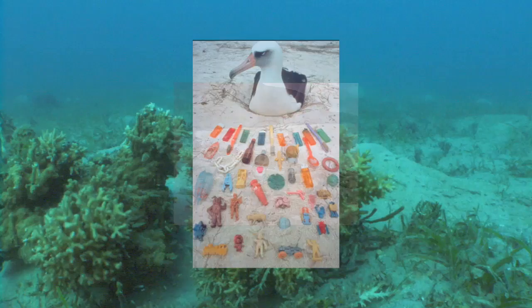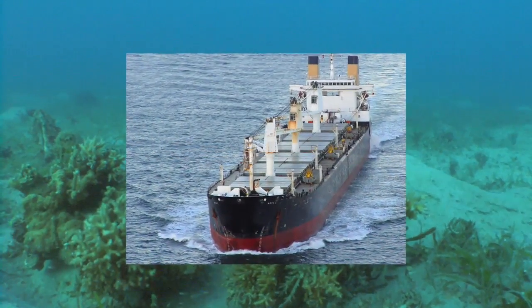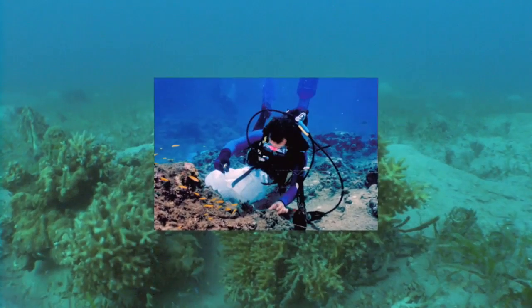The plastic comes from both sides of the Pacific and ships passing through the area. The damage it does is just starting to be researched.